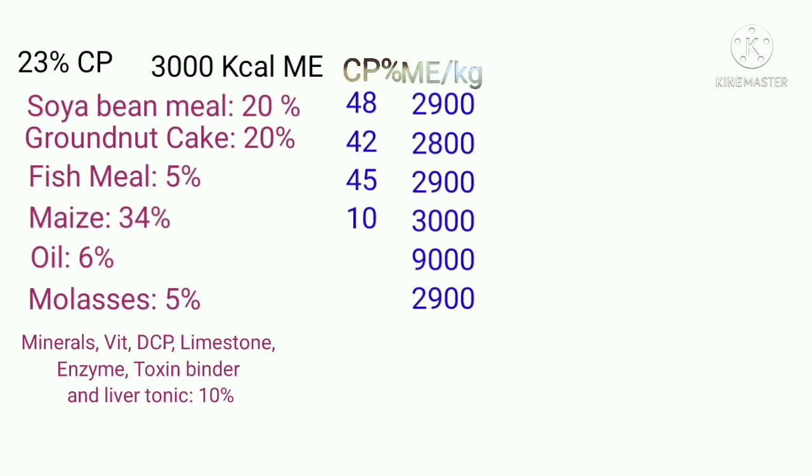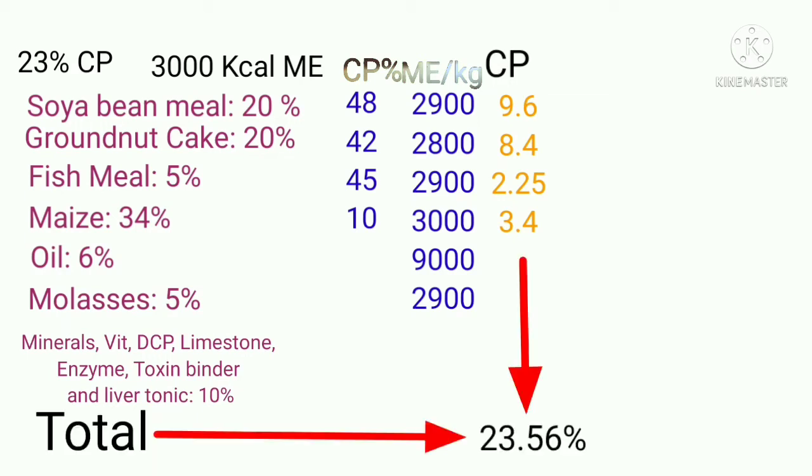Now let's do the calculation. The CP obtained from each ingredient is 9.6, 8.4, 2.25, and 3.4 respectively. The total CP is 23.65%, which is fortunately almost identical to our desired level of 23%.